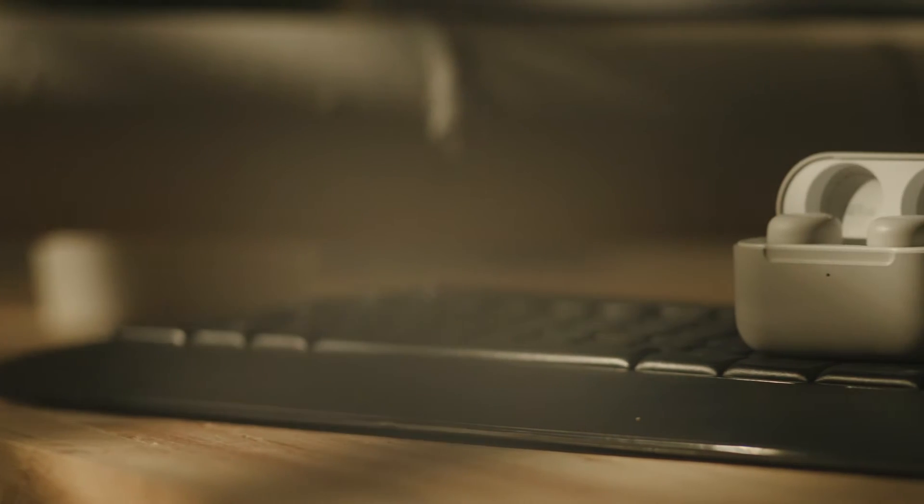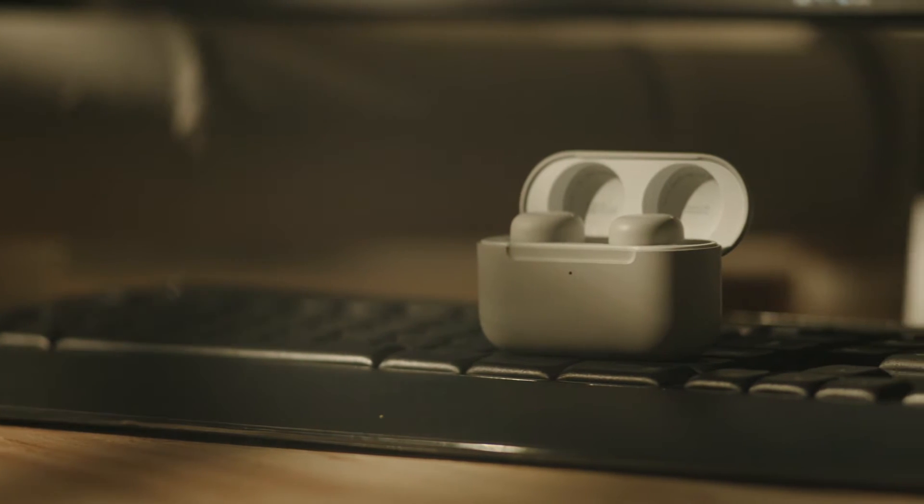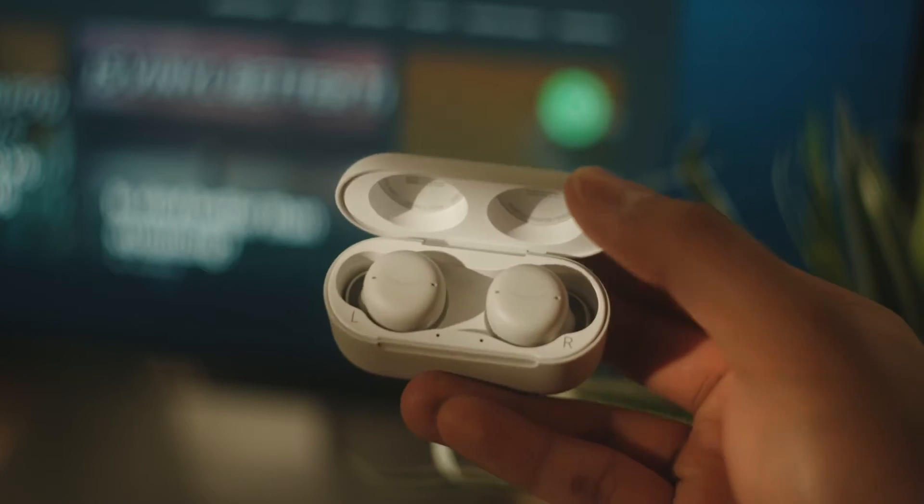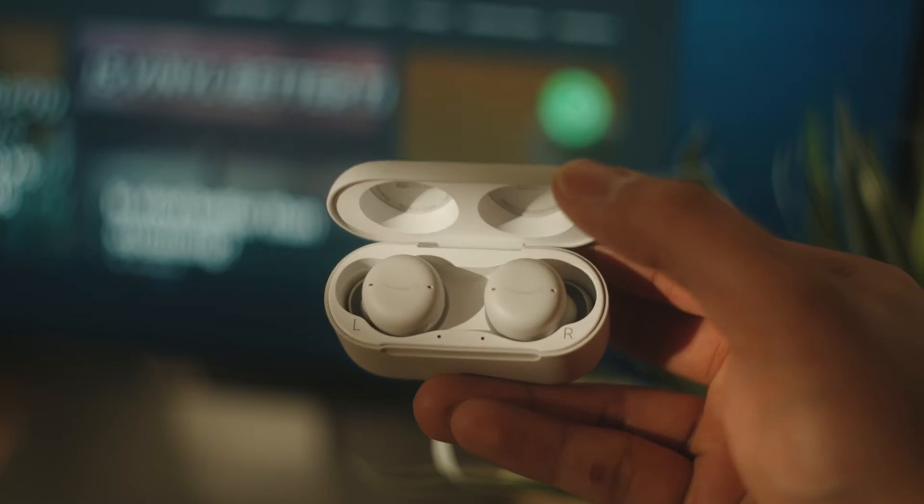And while that sounds boring, you have to understand that guaranteeing a good fit for true wireless earphones is one of the single biggest hurdles that this class of product has to clear in terms of performance. And the fact that Amazon is doubling down on getting a good fit means that they're on the right track. The Amazon Echo Buds second generation features a compact and low-key design constructed with soft matte plastic and an Amazon Smile logo printed on each earbud.